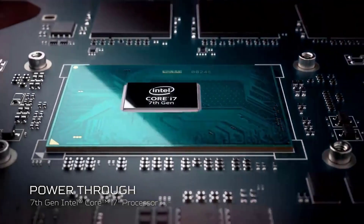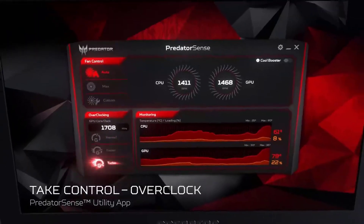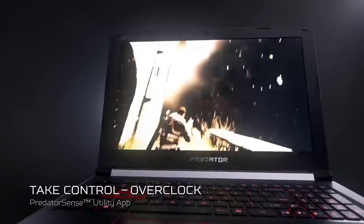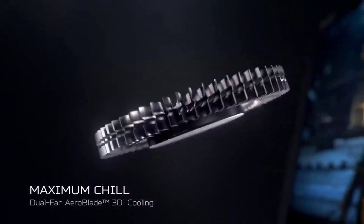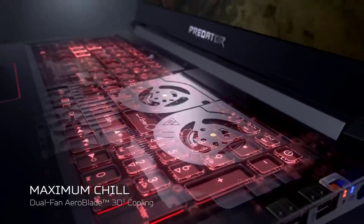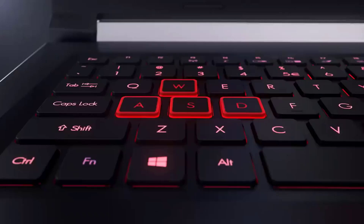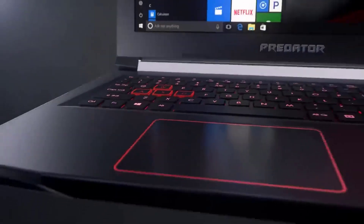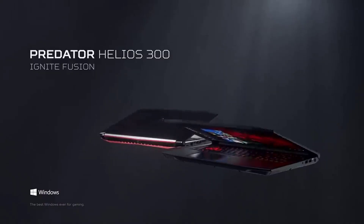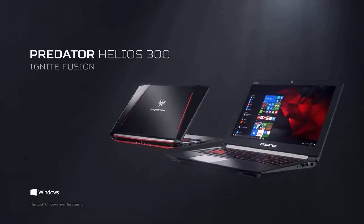One thing 3D designers especially love about the Predator is the easy upgrading process — if the laptop slows down over time or you need added RAM, just make an upgrade. The refresh rate is extra fast at 144 Hz, which significantly shortens frame rendering time. In other words, there's no lag whether you're creating designs or gaming. Thanks for watching this video — hope you liked this unbiased review, and please don't forget to subscribe to get news of upcoming reviews. Stay tuned!